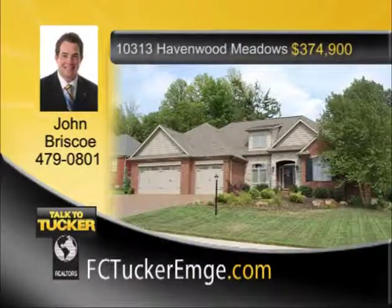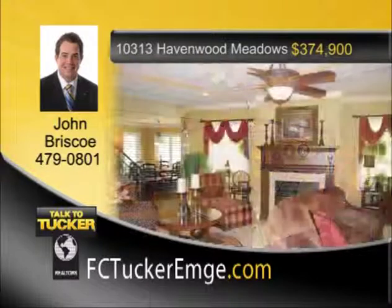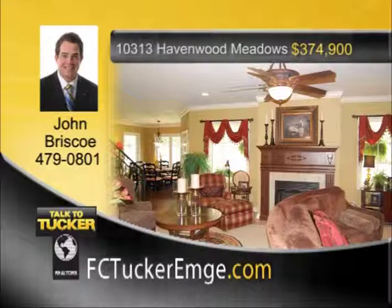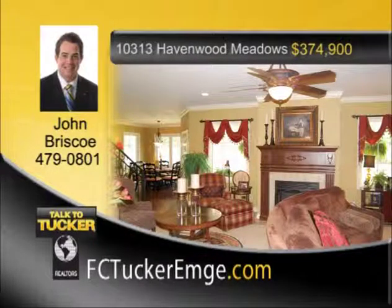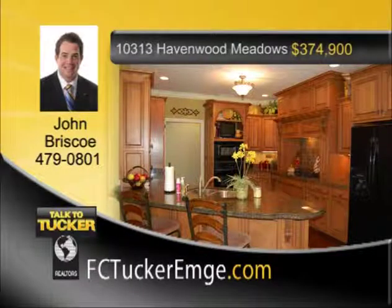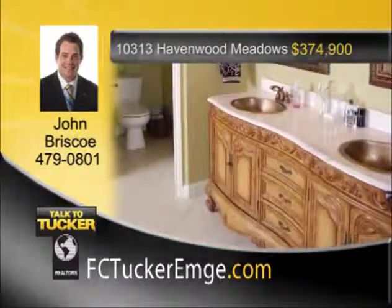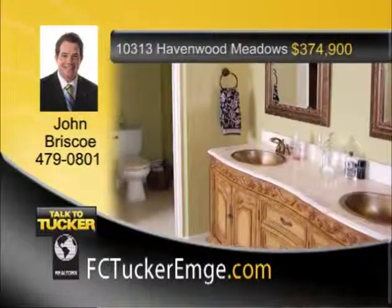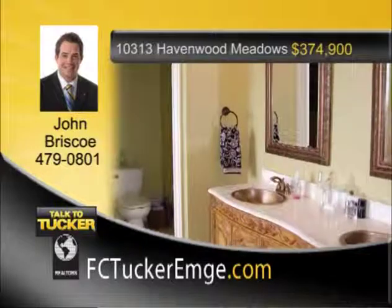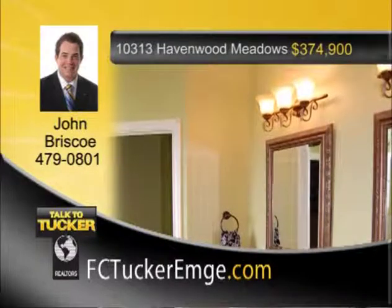A very handsome 2007 Parade of Homes winner, this home features top-of-the-line construction with numerous upgrades and detailed craftsmanship. The main level has four bedrooms with a wonderful master bedroom and master bath featuring a walk-in tiled shower, corner tub, and large double vanity. The great room features crown molding, a gas fireplace, and is open to the kitchen and formal dining space. The foyer and formal dining space have beautiful hardwood floors and great natural light. The large eat-in kitchen has granite countertops, upgraded cabinets, and a large breakfast bar. The bonus room has two living spaces along with a wet bar. Enjoy all the extra storage in the oversized three-car garage. The home sits on a private tree-lined lot over a half an acre. Additional features include alarm system, sprinkler system, laundry room, and finished garage. Talk to John Briscoe at 479-0801.